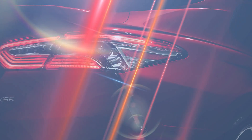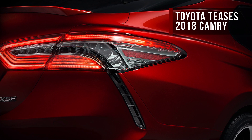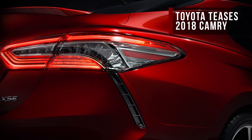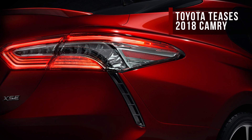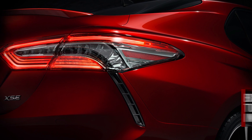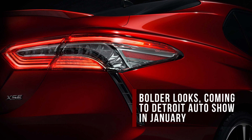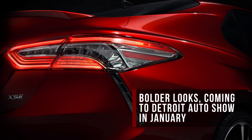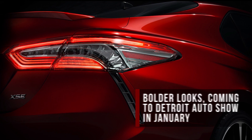Toyota's Camry isn't the most interesting vehicle out there, but it's still America's best-selling car. The Japanese automaker may be looking to finally remedy the sedan's sleepy image with an all-new 2018 model. Toyota has only revealed one corner of the car, but already the teaser image suggests this Camry could have some of the design flair found in the new Prius — hopefully much prettier.